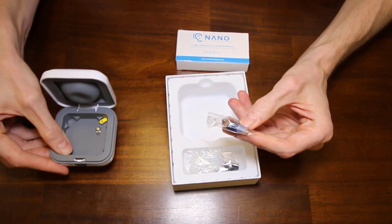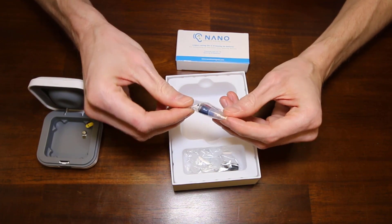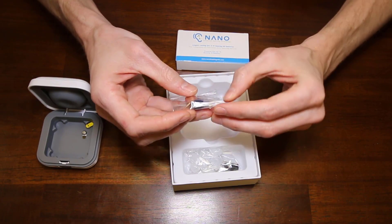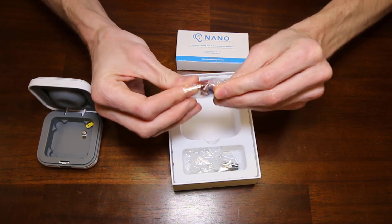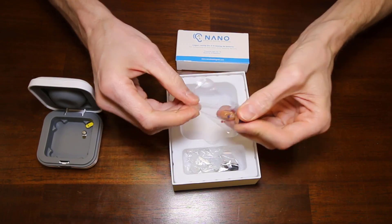They did have a buy one, get one free sale. I didn't actually participate in that, but they sent me two devices anyway. It almost looks like no matter what, they just send you two.